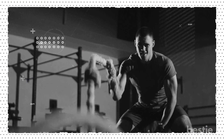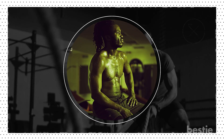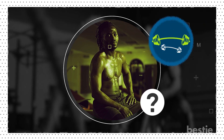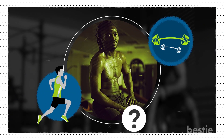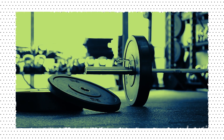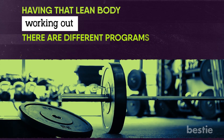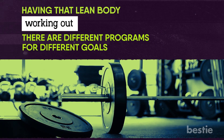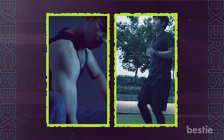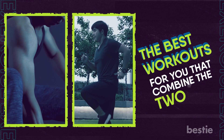Working out and getting fit can be straightforward, but sometimes there can be some confusion around how to work out. What are you supposed to do when you get to the gym — do you pick up a barbell or do you run? There are many resources for getting fit, and different programs for different goals. Some routines are for building muscle, some are for burning fat. In this video, we'll discuss the best workouts that combine the two.